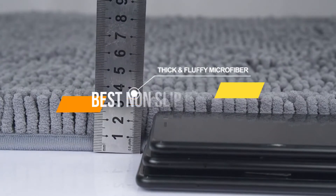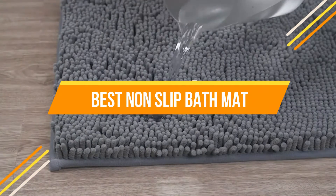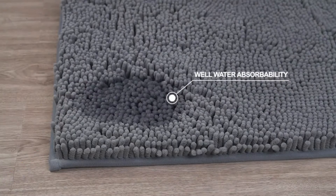In today's video, we will show you the top 5 best non-slip bath mats. So, let's get started.